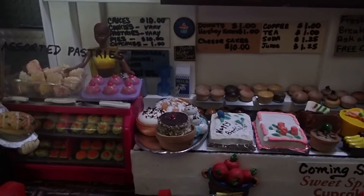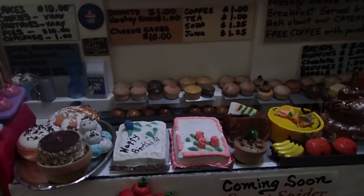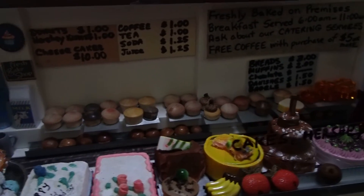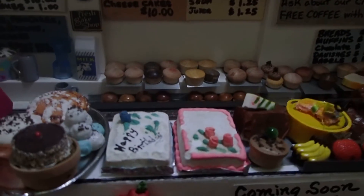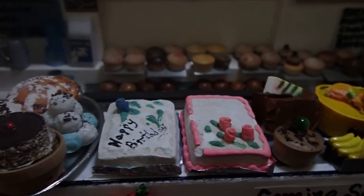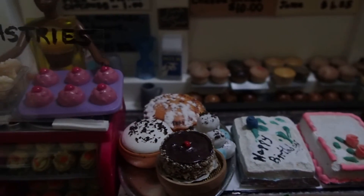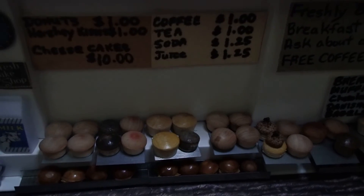Y algunas de las miniaturas las consigo en diferentes sitios. Those little miniatures — some of them, like these cakes, those I buy in yard sales, flea markets. And some of them I just make up from whatever I have.